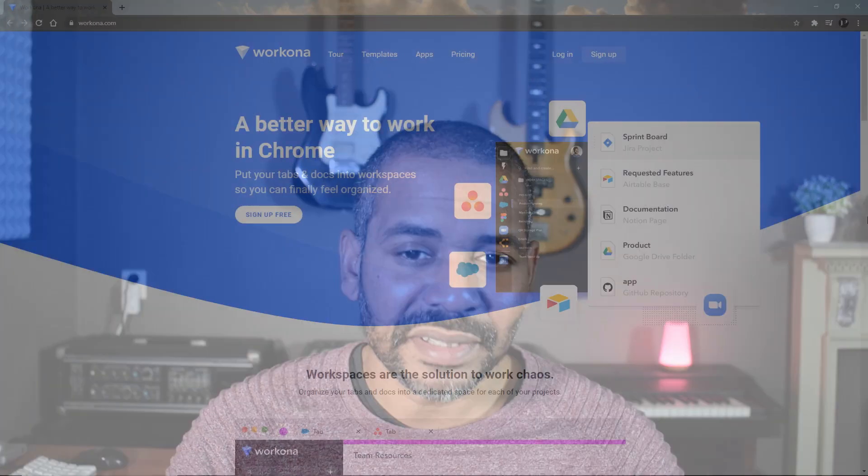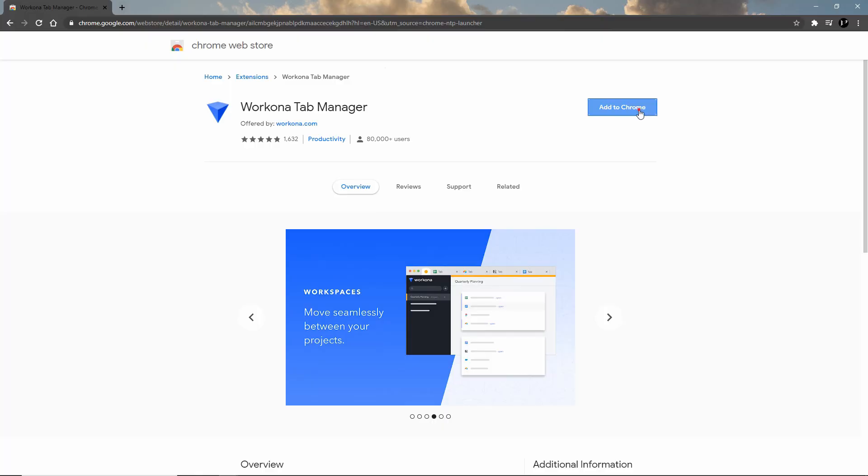I've tried a lot of tab managers and some are pretty good, but I've never really found one that came close to how I imagined a good tab manager should look — until Workona. As they say on their website, Workona is a better way to work in Chrome. It's also been made available in Firefox. But to use it, you need to add it to Chrome or Firefox, and once you've added it and created an account and logged in, it's going to look like this.